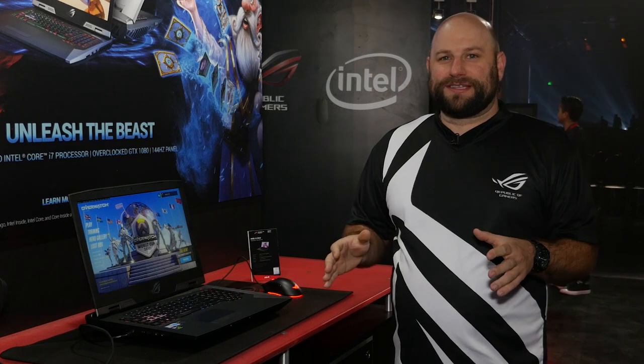Hey, what's up guys, this is Greg from ASUS and we are coming to you from the ROG booth at BlizzCon 2017. In this video I want to take you through some of the brand new products that we're showing off here for the very first time.